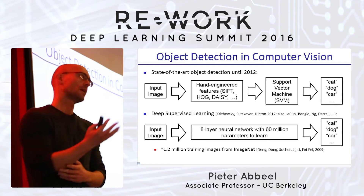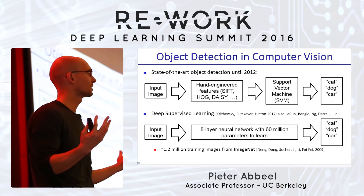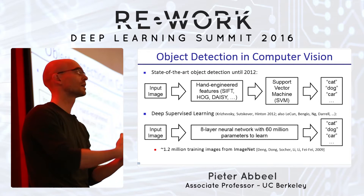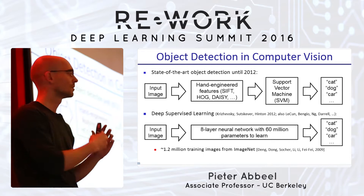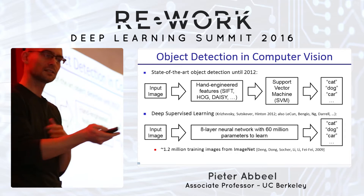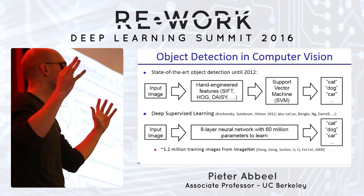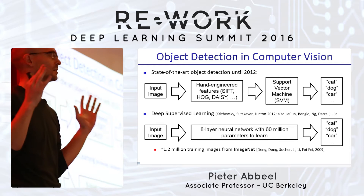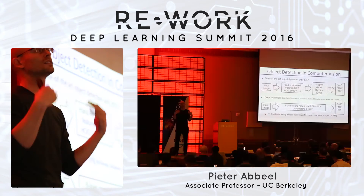What we were starting to see back around 2011, 2012, 2013 was that traditional computer vision — which processed images by transforming them into histograms of edges like HOG, SIFT, or DAISY, feeding that into a support vector machine to classify what's in the image — was being supplanted by the NIPS 2012 paper from Hinton's group. A huge neural net with many, many parameters showed that with enough data and compute, you can train a deep neural net and find the right setting of all the weights such that it performs better than those traditional approaches.